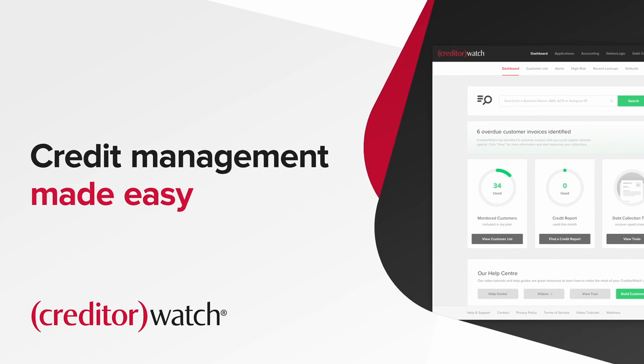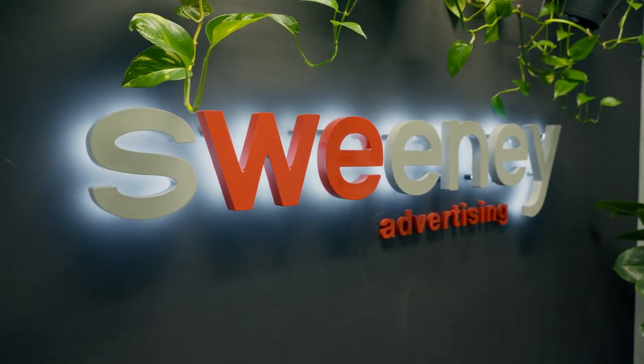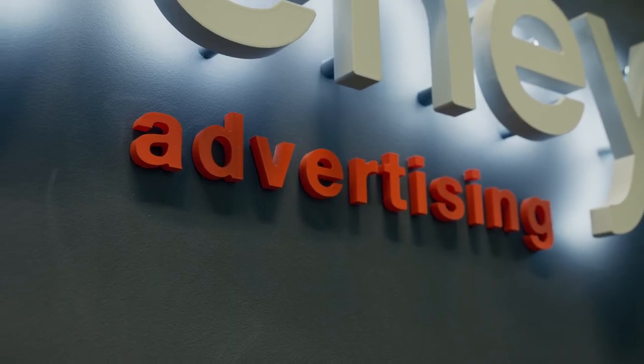We've been using Creditor Watch since 2019 — it's been a really invaluable tool. I'm Clinton Kaye and I'm the GM here at Sweeney Advertising, an advertising agency based in Sydney. We are a self-sufficient accredited advertising agency, so we do offer a line of credit to our clients.